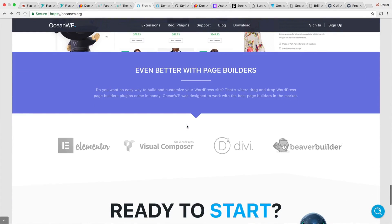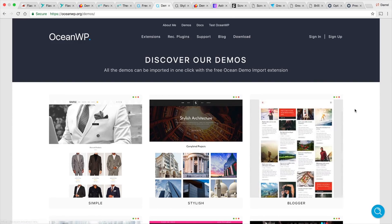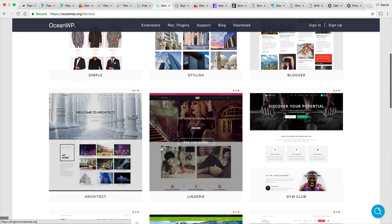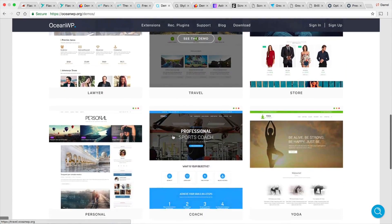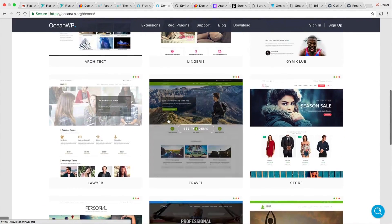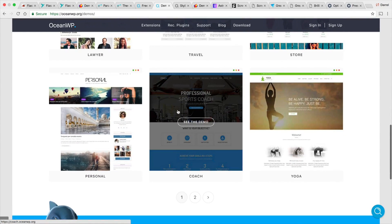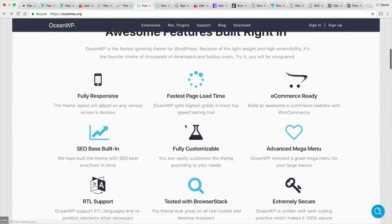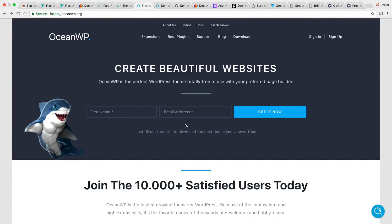It works really well with other page builders too. If you want to use Visual Composer, Divi, or Beaver Builder, this theme works with all these page builders pretty well. Here is an example of some of their demos — they have blogger, stylist, architecture, lingerie, etc. I'm pretty sure that all of these layouts are not free, maybe a few of them are, but you'll probably need the pro version for more. Be sure to check out OceanWP and my tutorial on Elementor — you can actually use this theme in that tutorial.